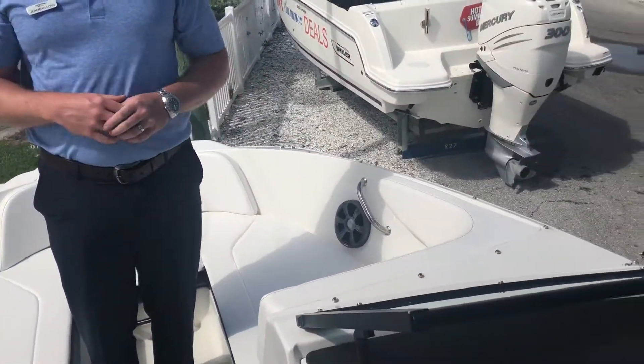Again, this open bow gives you seating for up to ten people — you can have about as much fun as Sarasota Bay and the water will provide. If we can put a demo together for you, a showing, whatever we can do, this is Jeremiah from MarineMax Sarasota. We're looking forward to seeing you.